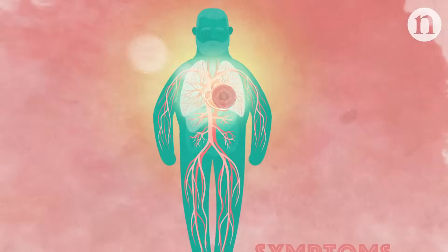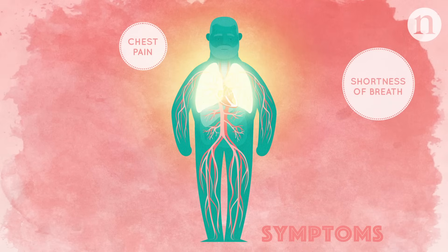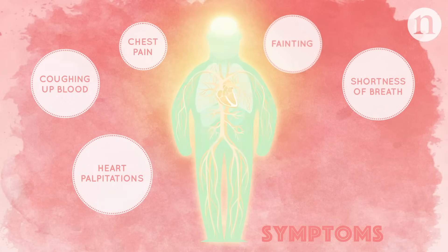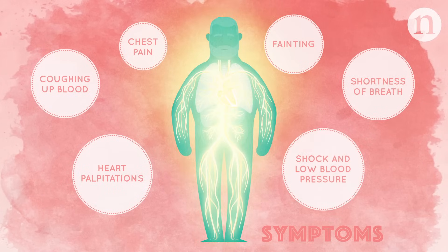Symptoms include chest pain, shortness of breath, heart palpitations, coughing up blood, fainting, and in severe cases, signs of shock and low blood pressure.